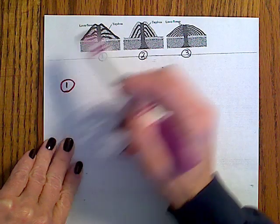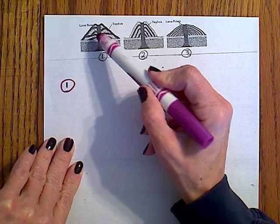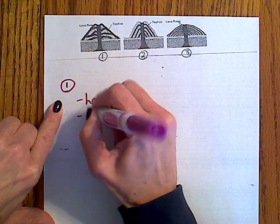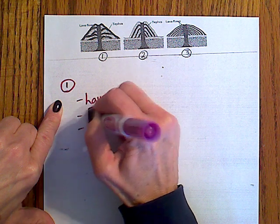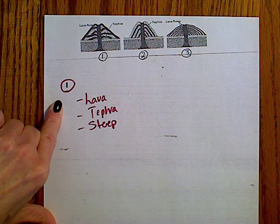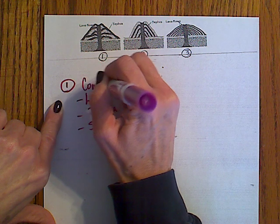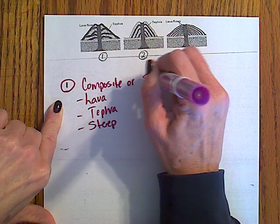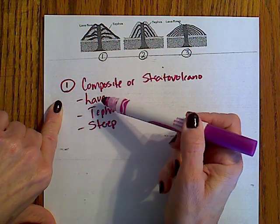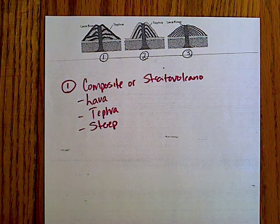If you look at your picture you notice that it is kind of steep. You also notice that we have both lava and tephra that it is made of. We have lava, we have tephra, and we know that it is steep. With what we said already, what type of volcano do you think that would be? According to our concept map, it would be a composite or stratovolcano — because it has layers of lava and tephra and is very steep-sided.